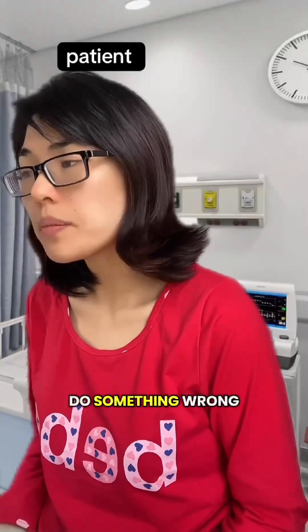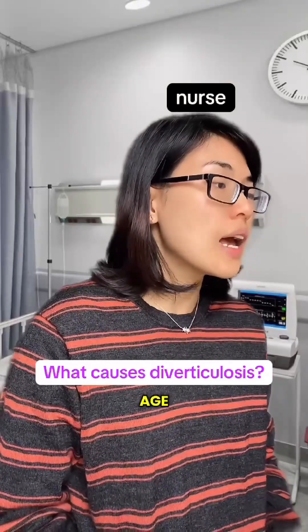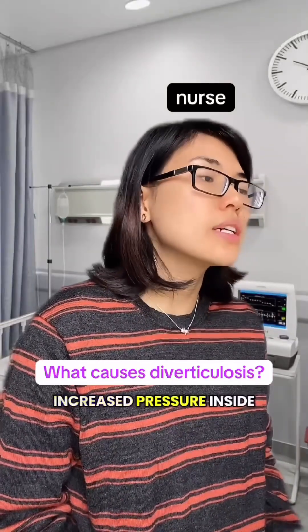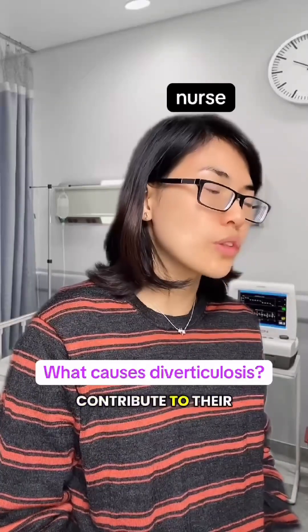Why did this happen? Did I do something wrong? These pouches typically develop gradually with age as the colon walls become weaker. Increased pressure inside the colon, often from hard or strained bowel movements, contributes to their formation.